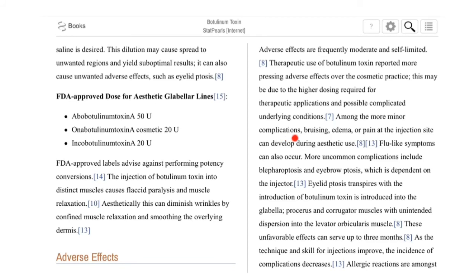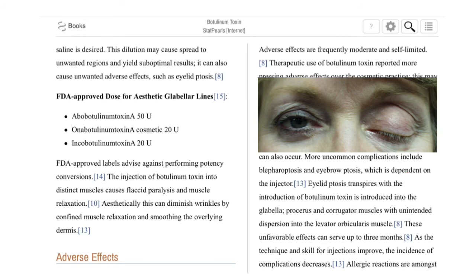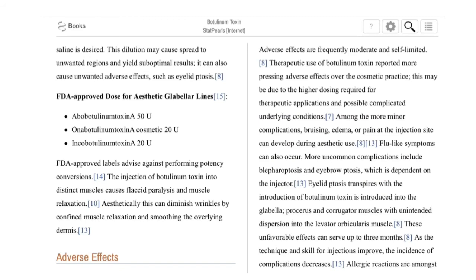Among the more minor complications, bruising, edema, or pain at the injection site can occur during aesthetic use. Flu-like symptoms can also occur. More uncommon complications include blepharoptosis and hypoptosis, which are dependent on the injector — though in some cases, the spread of botulinum toxin type A can occur without clinician error. Ptosis occurs when toxin introduced into the glabella, procerus, and corrugator muscles disperses unintentionally into the levator palpebrae muscle. These unfavorable effects can last up to three months. As technique and skill improve, the incidence of complications decreases.